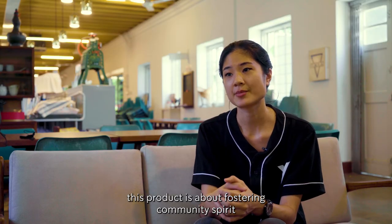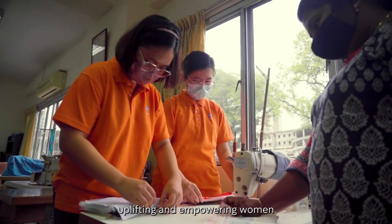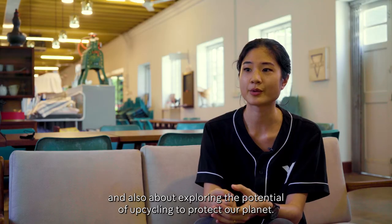At its heart, this product is about fostering community spirit, uplifting and empowering women, and also about exploring the potential of upcycling to protect our planet.